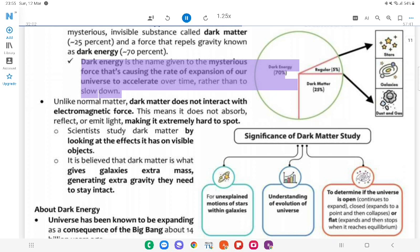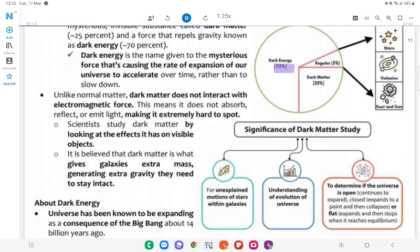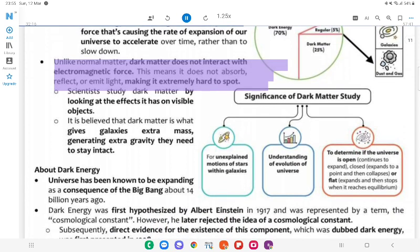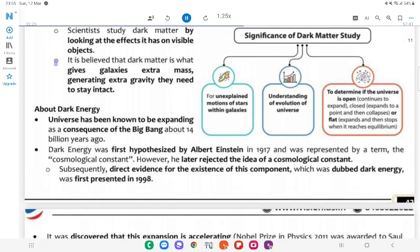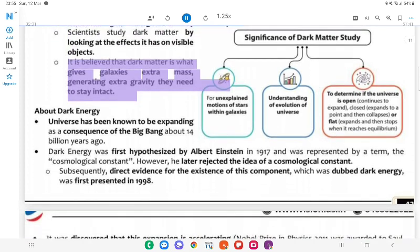Unlike normal matter, dark matter does not interact with electromagnetic force — this means it does not absorb, reflect, or emit light, making it extremely hard to spot. Scientists study dark matter by looking at the effects it has on visible objects. It is believed that dark matter is what gives galaxies extra mass, generating extra gravity they need to stay intact. Dark energy is the name given to the mysterious force causing the rate of expansion of the universe to accelerate over time rather than slow down.